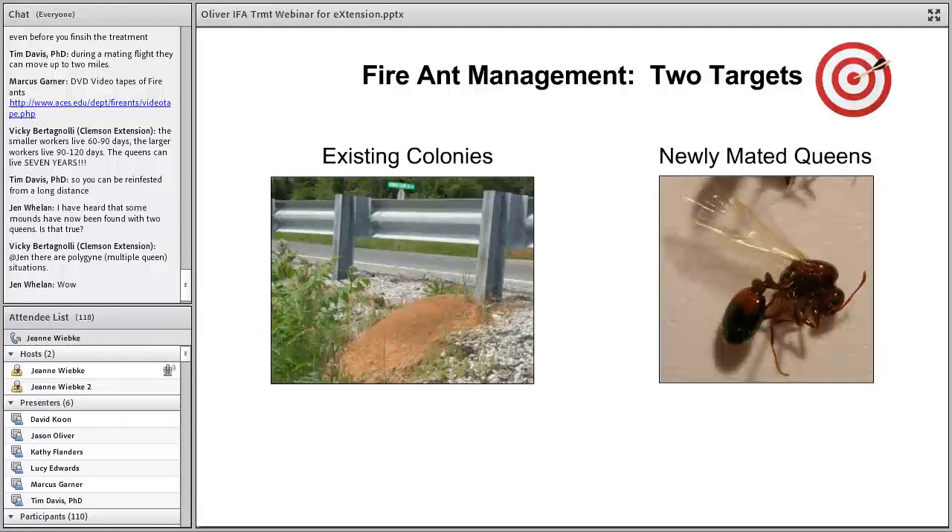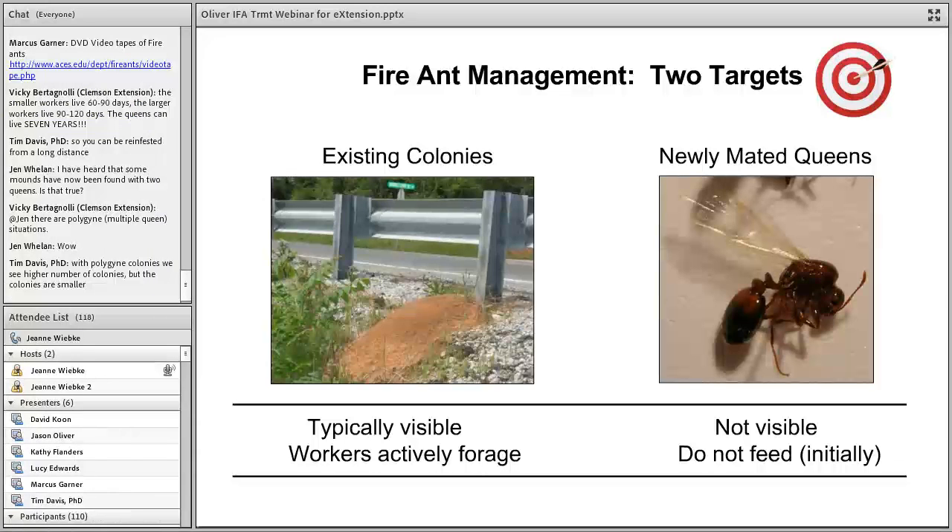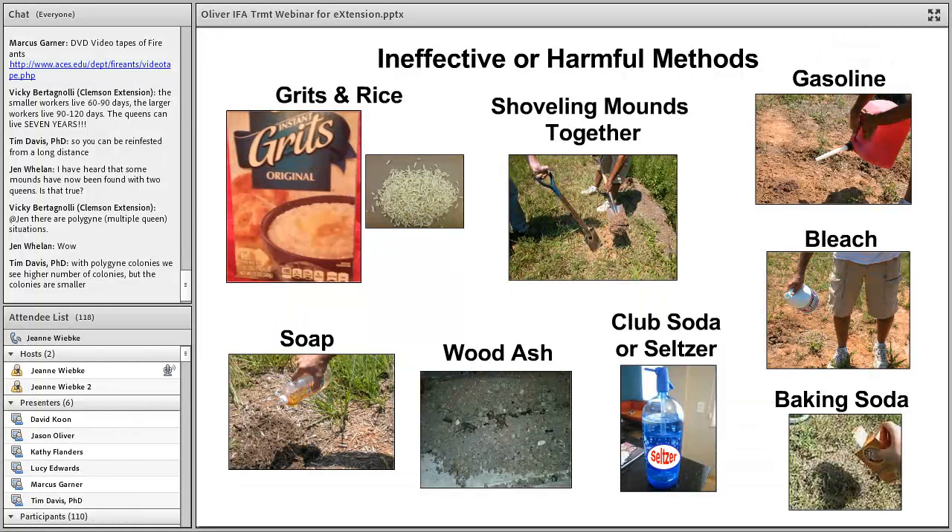Moving on to the actual management part of this talk: as we've learned, there are basically two targets when managing fire ants. You have existing colonies on site — typically visible, with workers actively foraging and bringing resources back to the colony. Then you have newly mated queens being released by mounds and flying into sites — not readily visible and not initially feeding. For about 30 days, you cannot target these with treatments like baits.